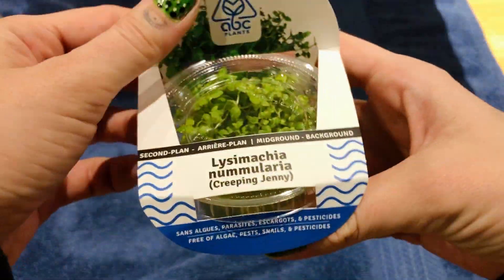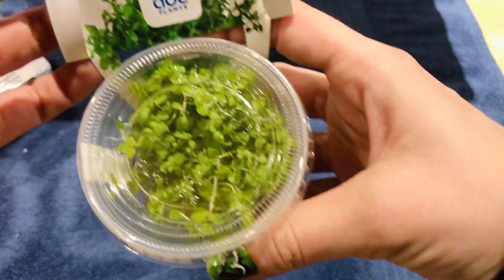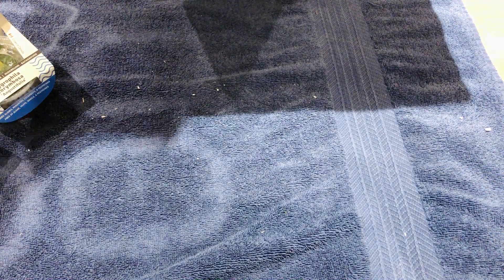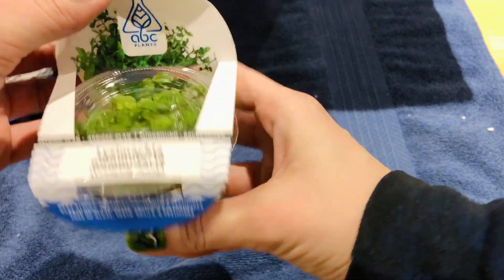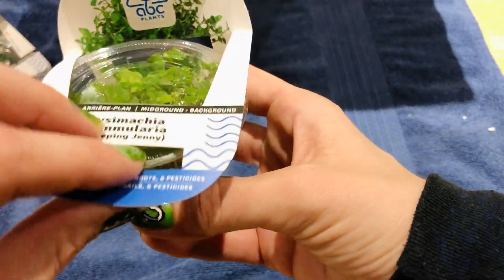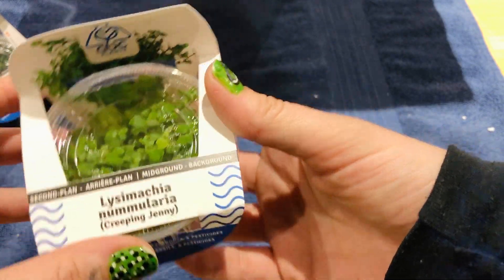Oh, here's another winner — look at this Creeping Jenny. Wow, beautiful. Well, I got two of them here. Oh my gosh, they are so lush — just so green. How many plants are in here? There's like a hundred plants in here!